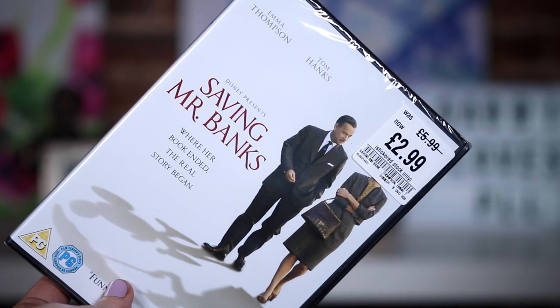I went a bit DVD crazy! The first one from HMV was down from £5.99 to £2.99, which is ridiculous because it's the best film ever — this is Saving Mr Banks. It's got five star reviews on the back. It's honestly one of the best Disney films ever made. My idol in life is Julie Andrews, and she played Mary Poppins, and this film is about the woman who wrote Mary Poppins — I just have such an emotional attachment to it.